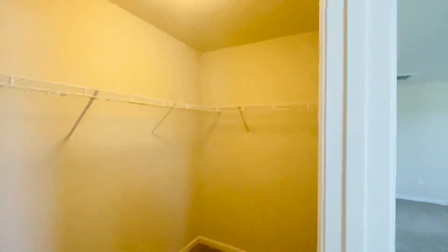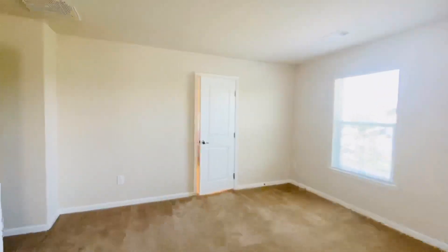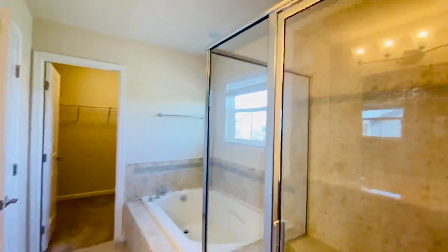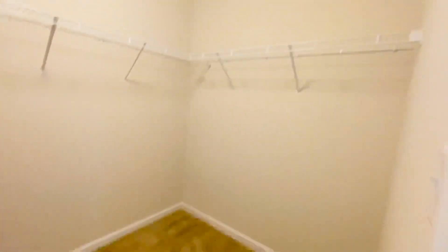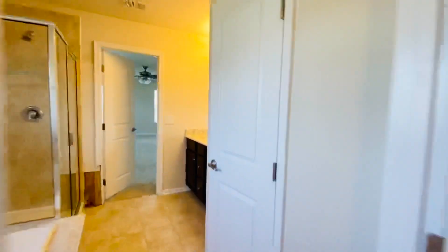This is the first closet, off the bedroom area — let me walk inside and show you. It's huge! And then inside the full ensuite bath we have a second master closet. We go into an incredible glass and gorgeous tile shower and sunken garden tub. We do have a double vanity with a marble top. The second closet is very, very large — both of them are. And then we have a private toilet room.